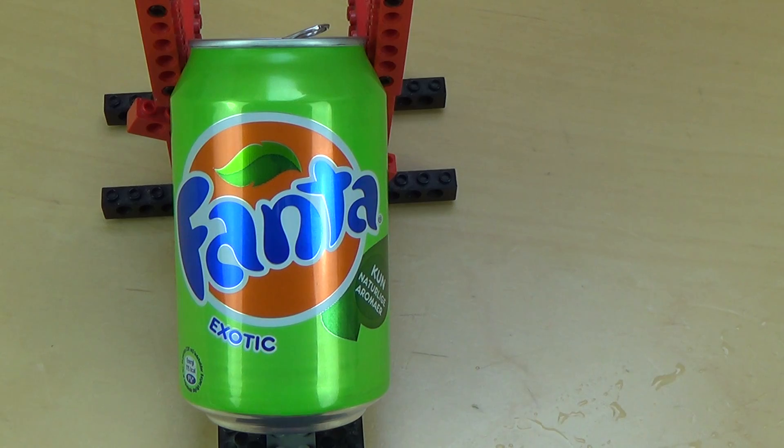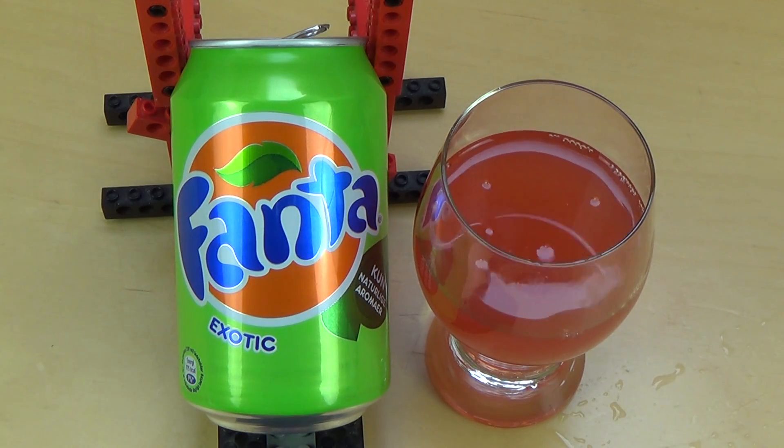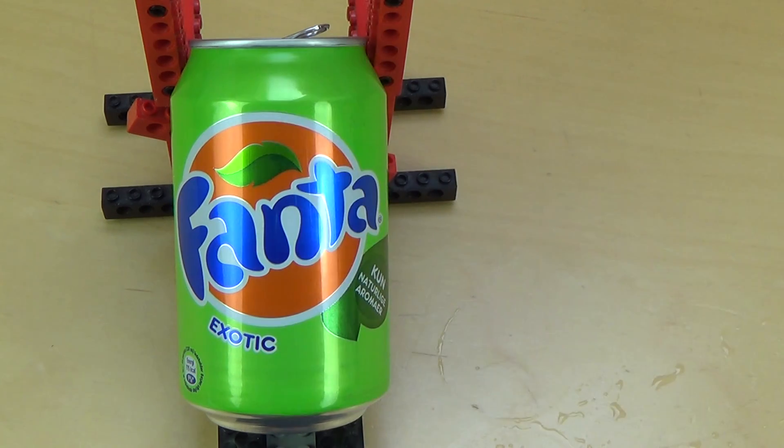Mmm. Okay! First impression was very good — very fruity. Then I think it's a little bit dry.